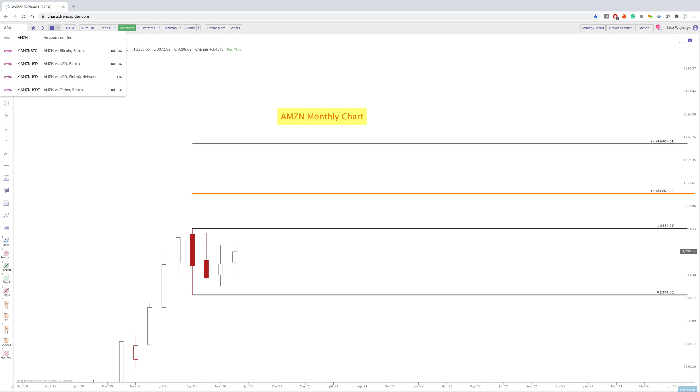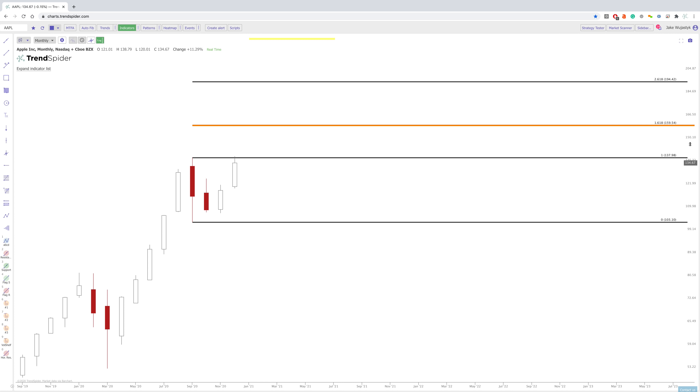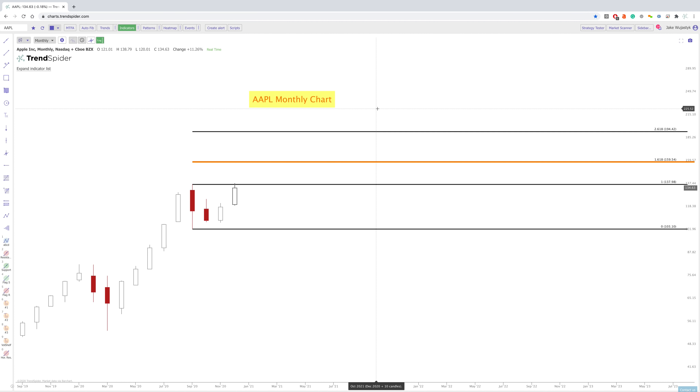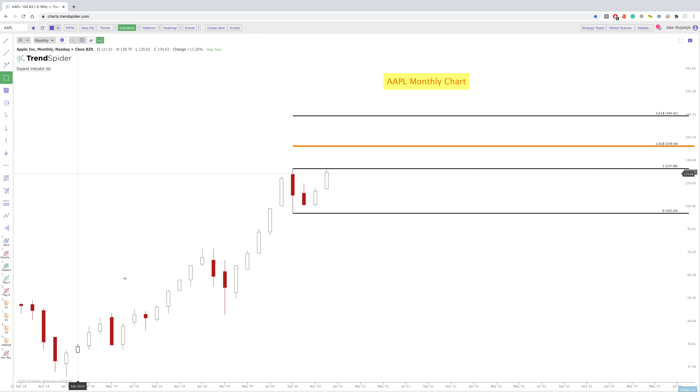Apple's another one that's already hit that 2.618 from the March measured move. So we're going to move that to the September capitulation here. And you'll see that we've already tested this previous high. And if we did continue through this area, this 1.618 extension around $1.60 would be a potential target above. Now, if we did break through that, that 2.618 around $1.94 would be a potential target above. And keep in mind, when Apple really starts to go, it generally goes for months — you can see five months in a row here, and also five months in a row here but a bigger move.